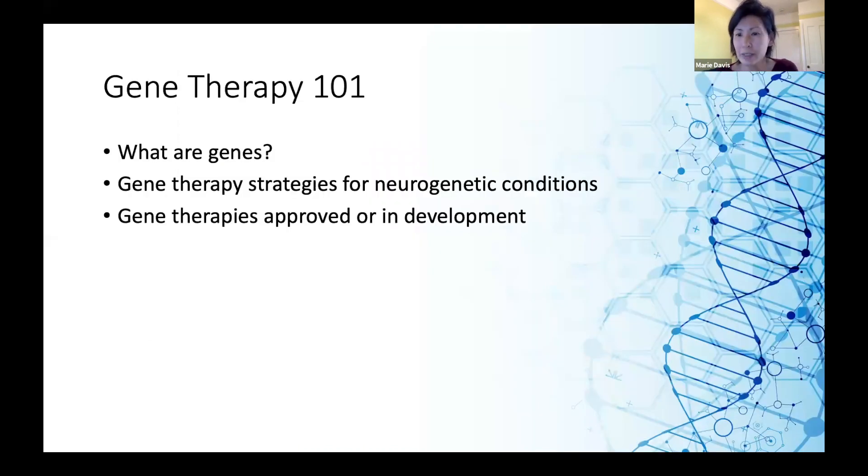Before I talk about gene therapy, I want to first make sure we are all on the same page about what a gene is, so I'll give some background on that. I will next talk about the strategies being used to develop gene therapies, and finally mention gene therapies that are already approved or in development for neurodegenerative diseases.